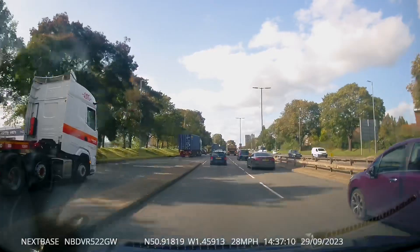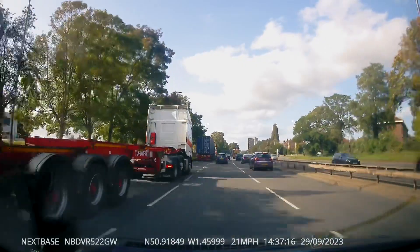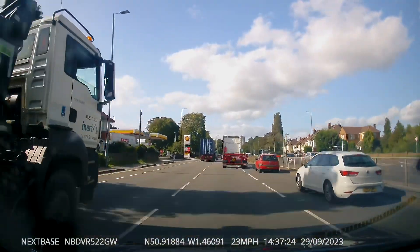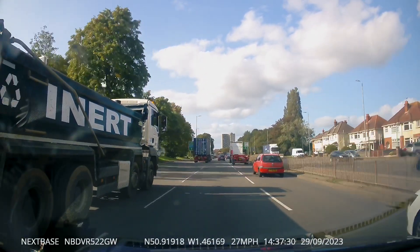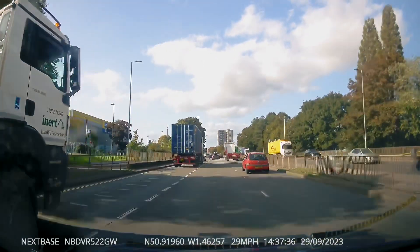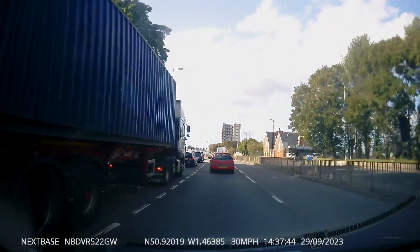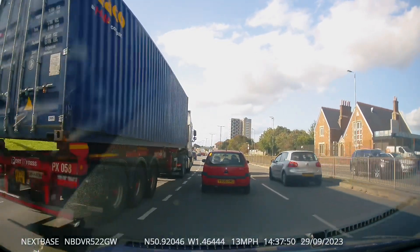Once again we're on a lesson and we can see a lorry to the left that wants to change lane, so my pupil very kindly lets the lorry come out in front of us. As the lorry goes into lane 3 he very nearly clips the red car's bumper. The red car seems a bit shocked and disoriented, and then decides he wants to be in a different lane and cuts up in front of us. Not the best planning for the red car.